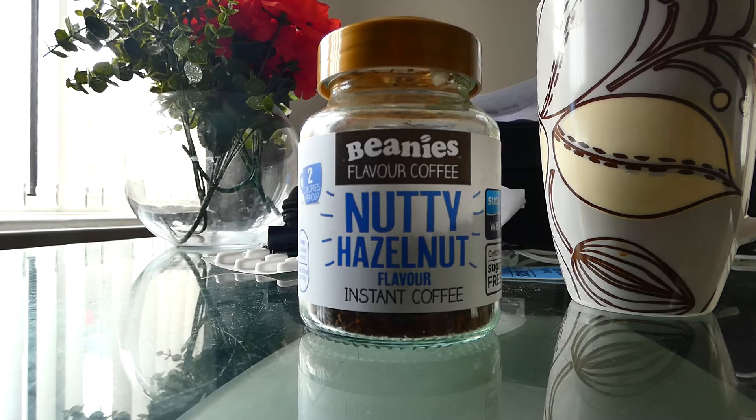I don't drink tea no more since I've been drinking this, it's amazing. So get down to the Lidl supermarket and get yourself some Beanie's Nutty Hazelnut Flavour Instant Coffee, it's amazing.